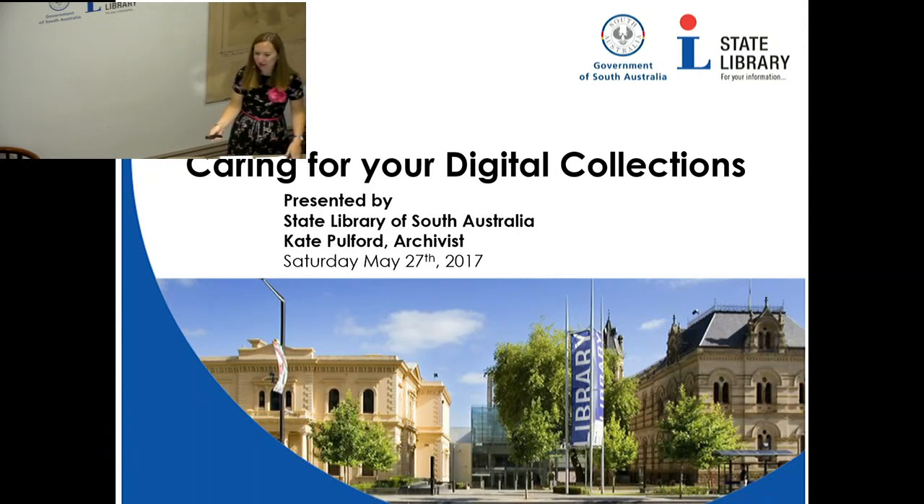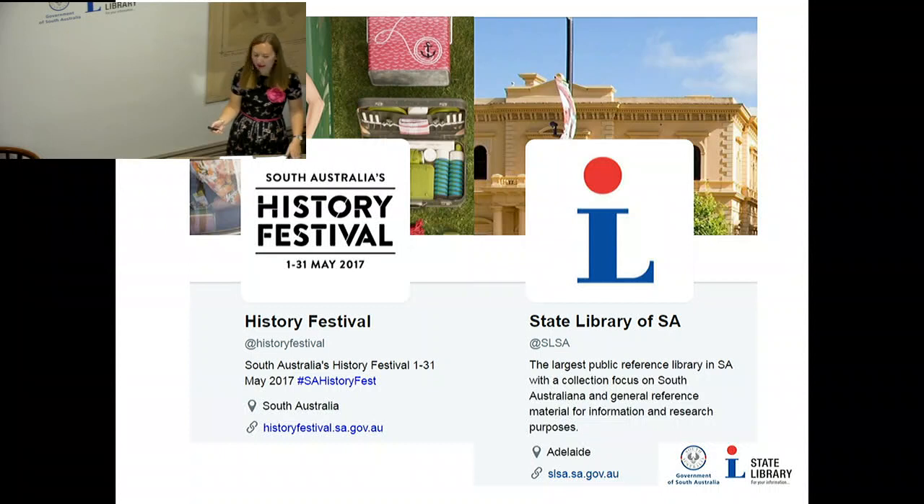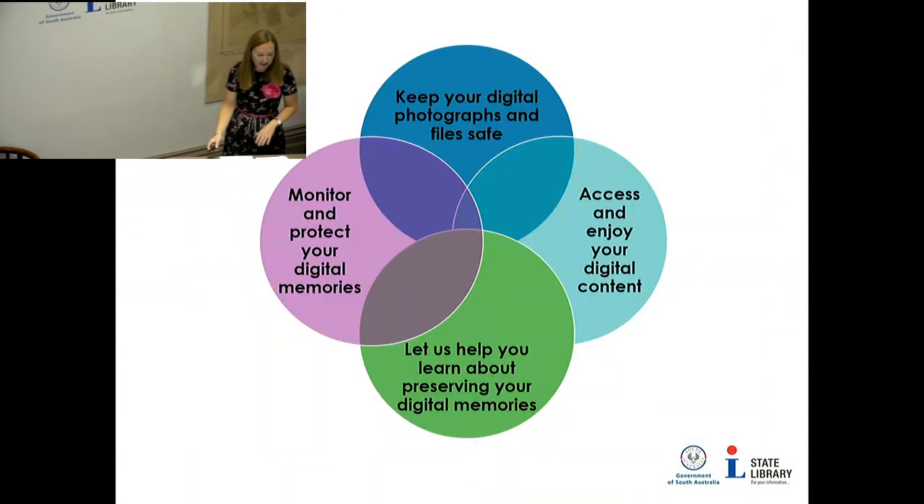Good morning everybody. My name is Kate Pulford. I'm an archivist here at the State Library. You can tweet on the History Festival Twitter feed if you like. Welcome to you all here at the Library today. Thank you for coming. I'm going to be talking to you about preserving your digital memories and caring for your digital collections today.